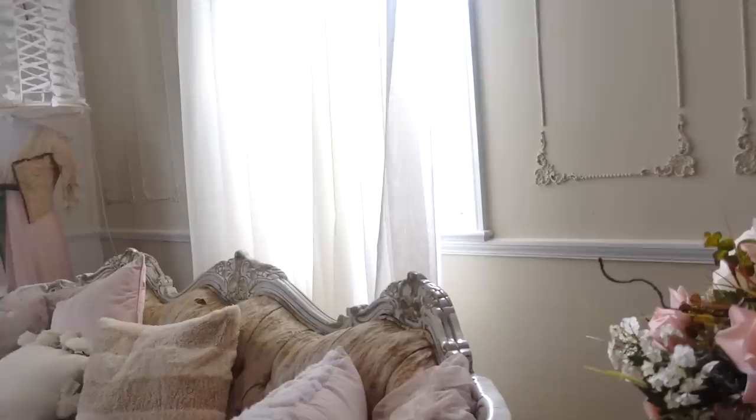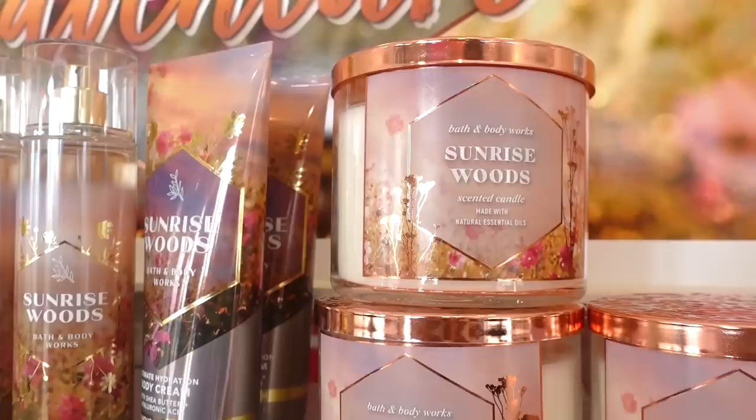Hey guys, so I'm finally home and this is the first fancy vlog back at home since all my travels. I'm gonna be here for the next three weeks so I told myself I'm gonna completely renovate my house in these three weeks. I've been wanting to do that all year. If you guys didn't see my last video or my previous videos or my social media, I am completely turning this house pink.